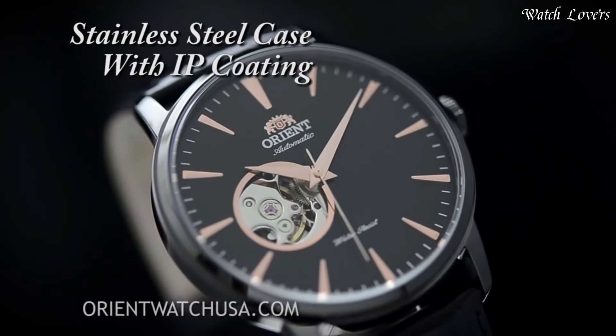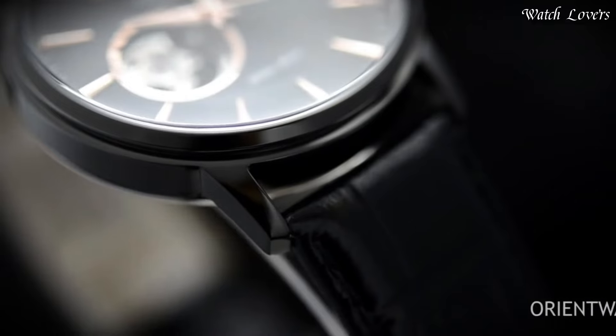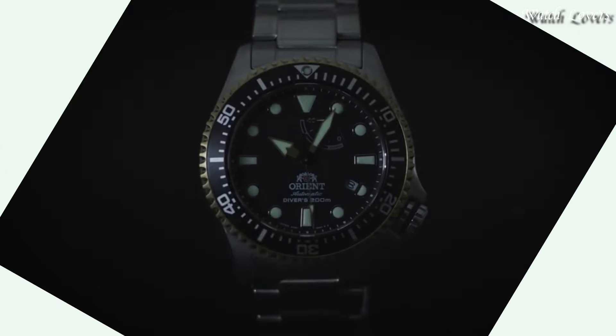Functions: Minute, Second. Casual watch style, Japanese movement.